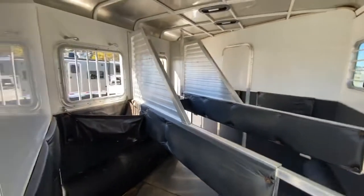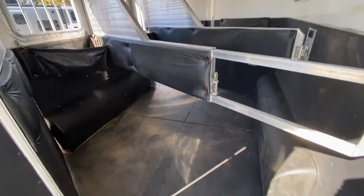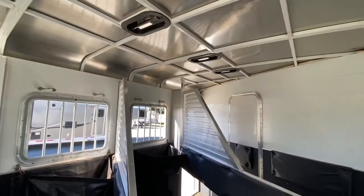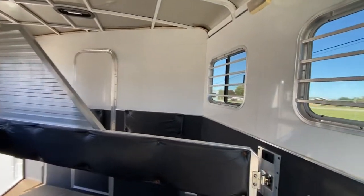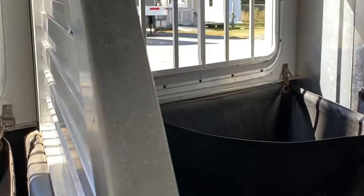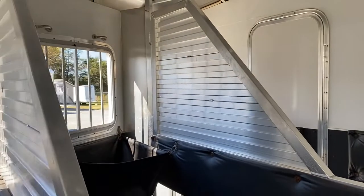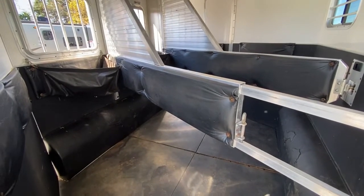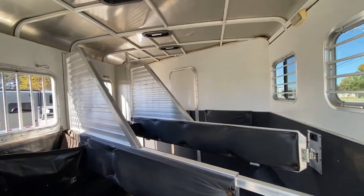This trailer does not have mangers. It does have feed bags in the first two stalls. Of course, the third stall is an escape door. It does have roof vents. The walls are insulated, but the ceiling is not. Padding is good on both front and back. It's got the feed bags there that you can feed a horse if you wanted. If you need extra space for bigger horses or want to haul other things like a big side-by-side, this trailer would probably work.